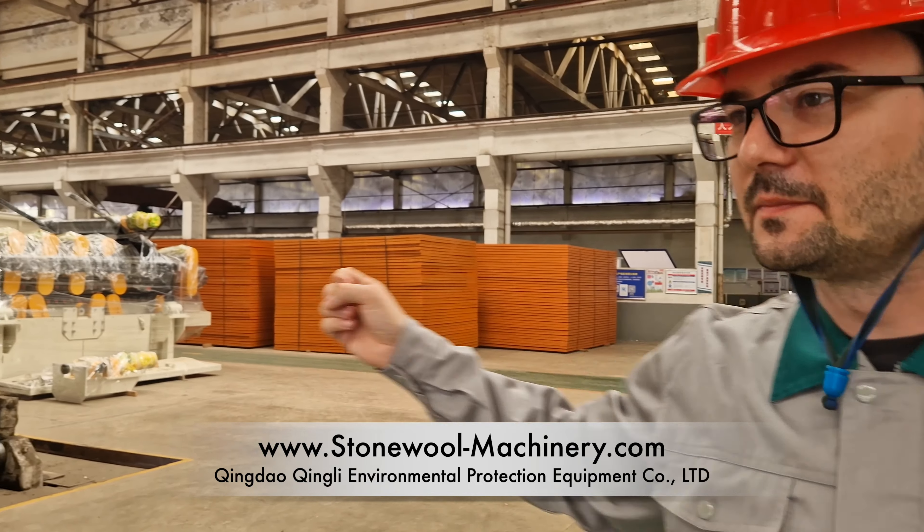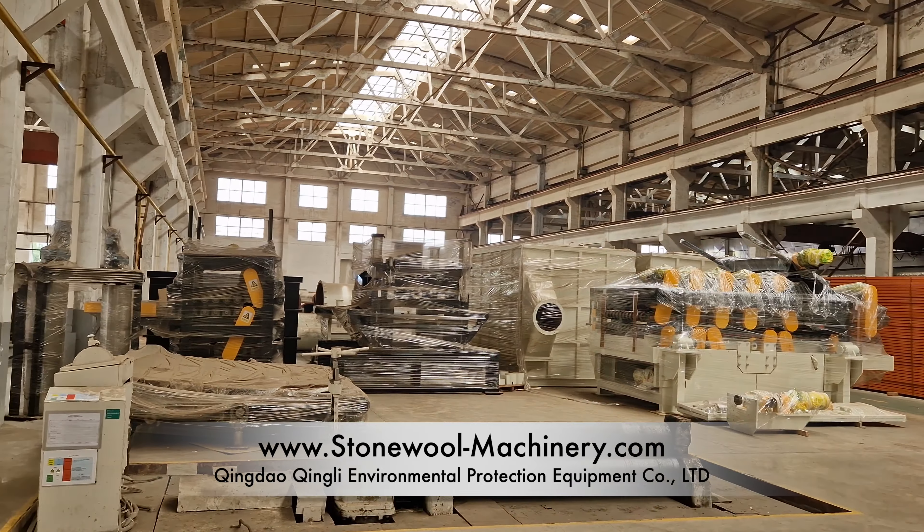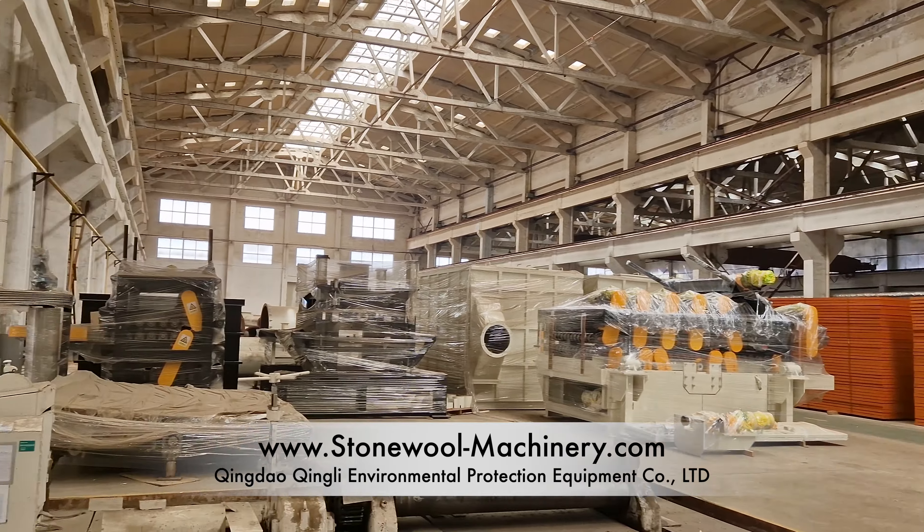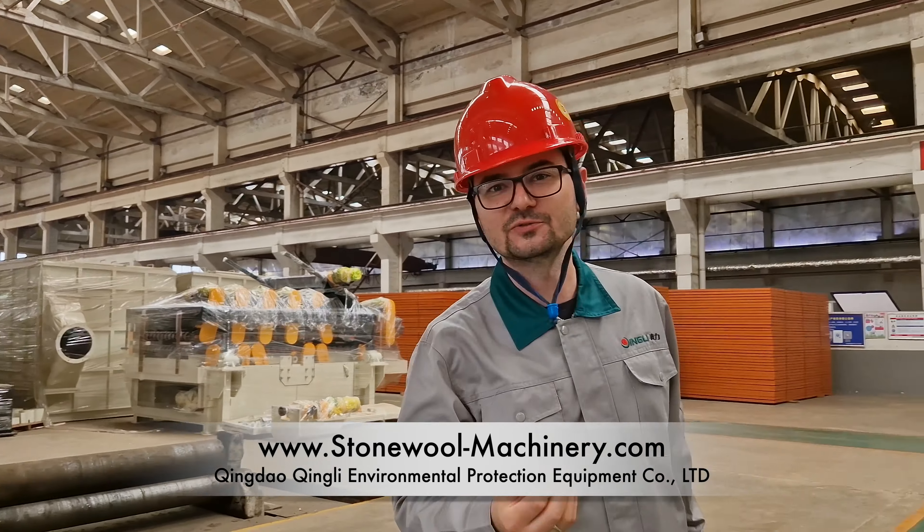Here you can see we have the pleating machine there. We have some pressing machines over there, all packed and ready to be shipped.